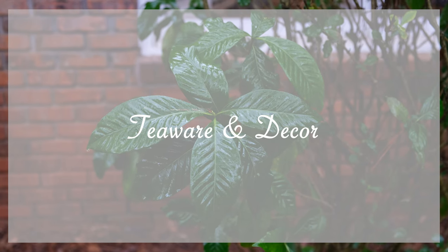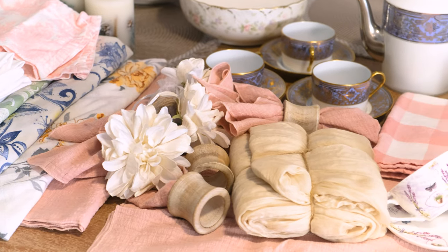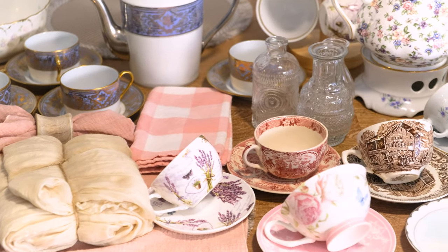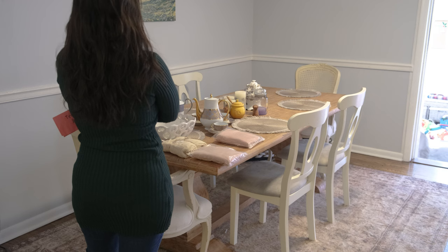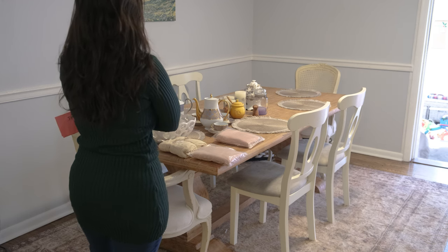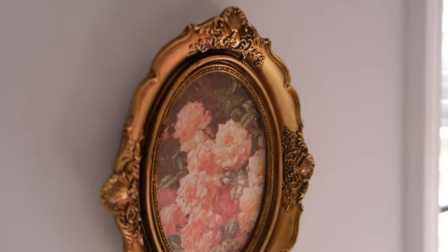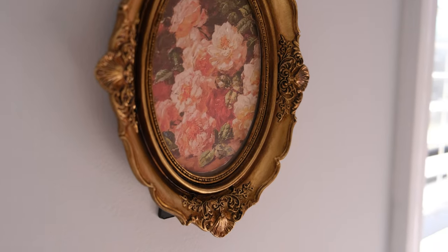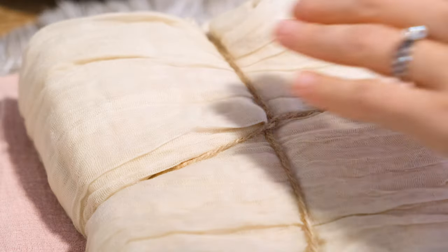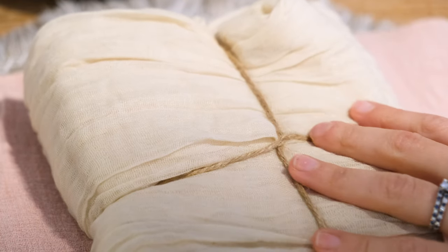With my menu decided, I'll move on to teaware and decor. This can really be as simple or as fancy as you like. I select a color palette and work with that in mind, but I like to keep a level of whimsy. I prefer the decor feels cozy, beautiful, but welcoming. With that in mind, for this February tea, I've selected a dusty rose and cream as the base for our color palette, and I'll select some teapots and teacups that will loosely match.